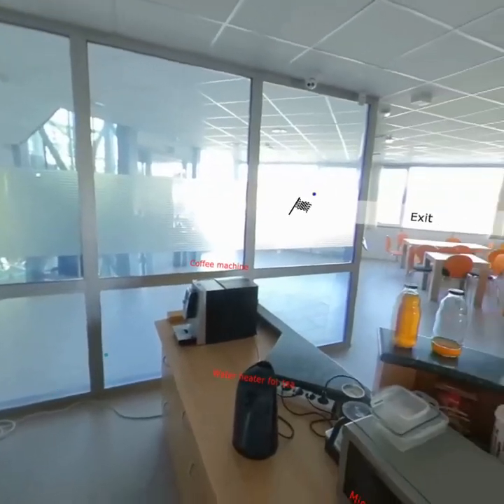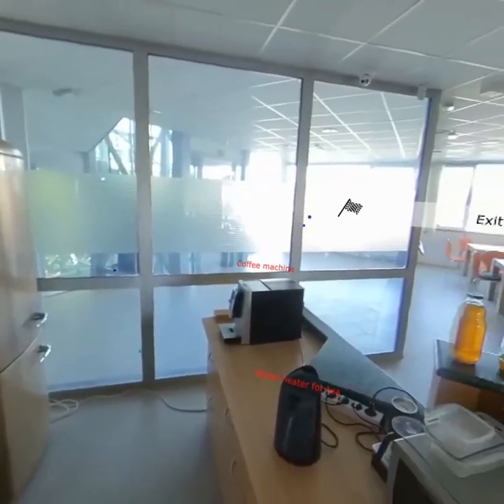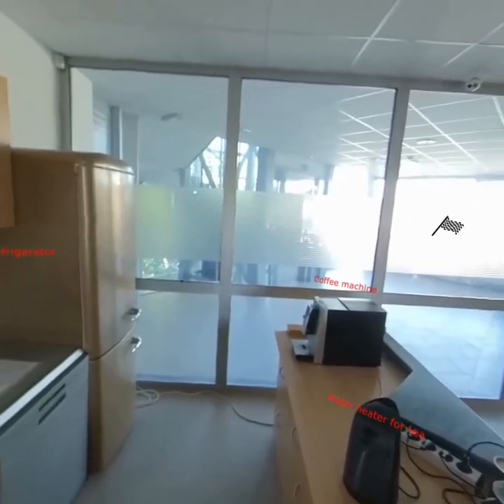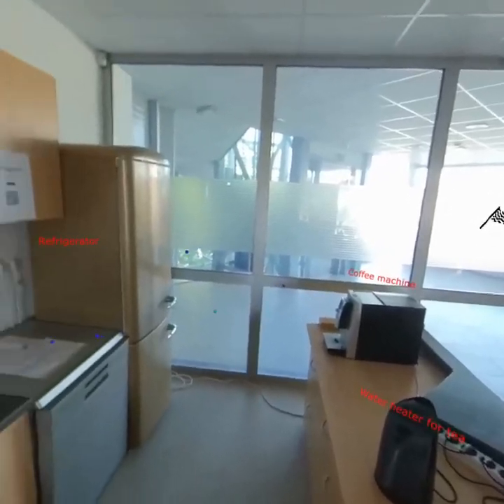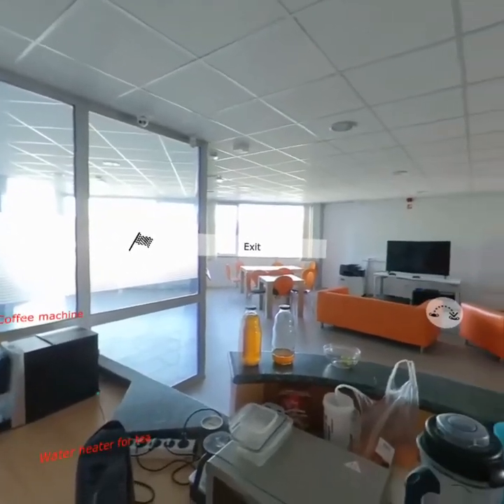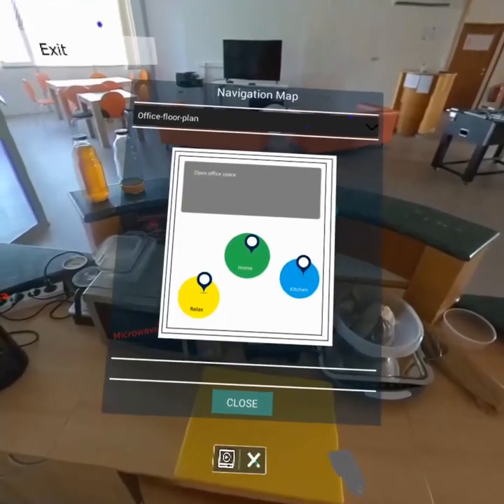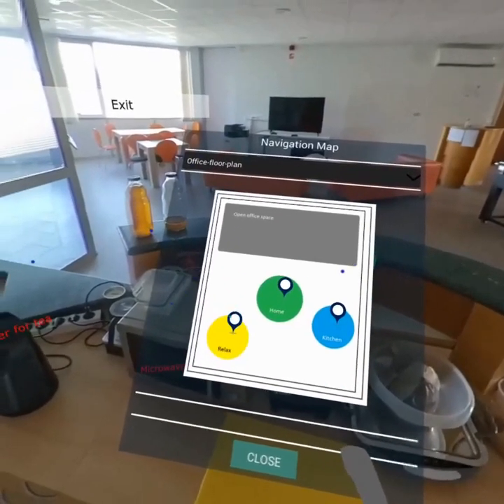Any questions about the kitchen? I was just wondering if everybody was responsible for their own dishes — but yes, you answered that already. We need to put them in the dishwasher. To the entertainment area — let's go see how you can relax.